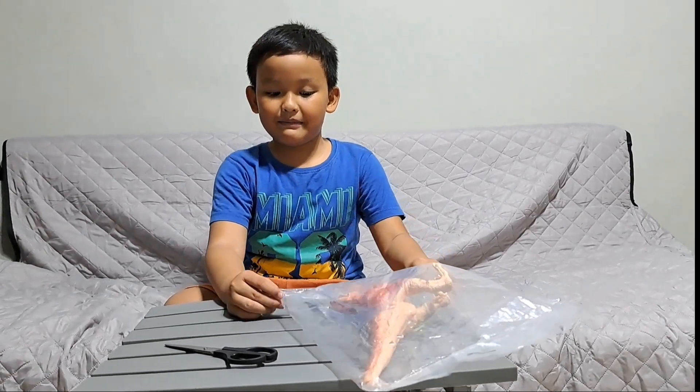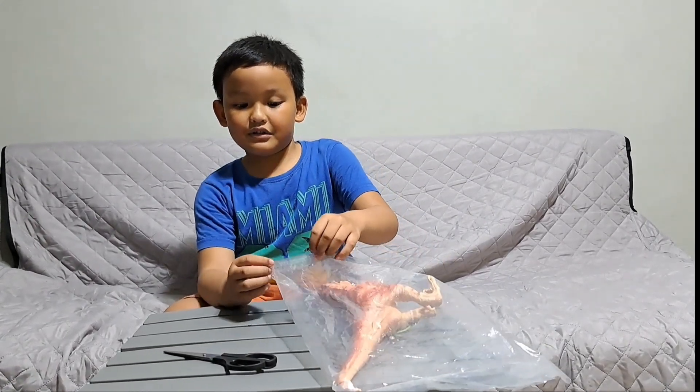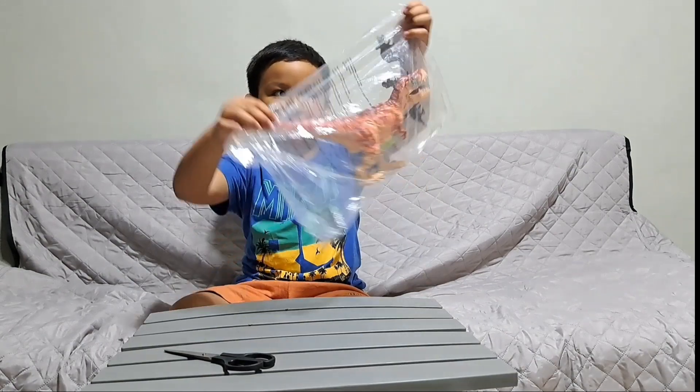Hi guys, this is my vlog. So today we're unboxing a big dinosaur.